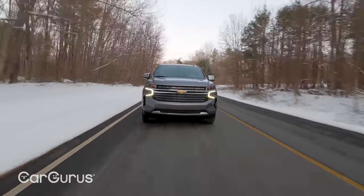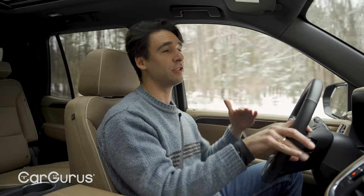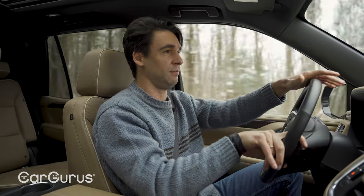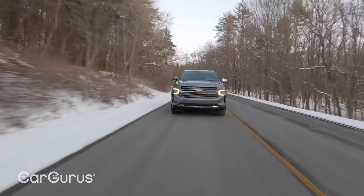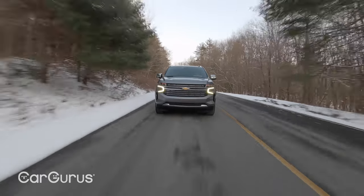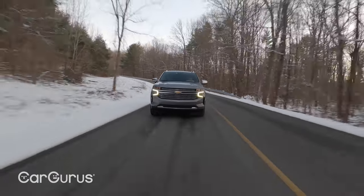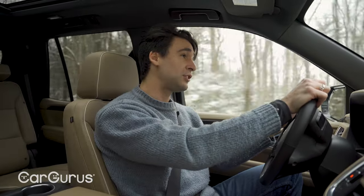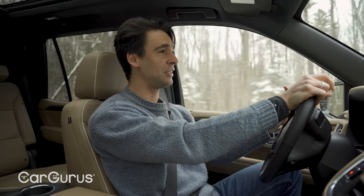Honestly, the Tahoe does not maneuver or handle well — you always know it's a big, heavy truck. The independent rear suspension helps, but not dramatically. With the old live axle, a stiff bar ran across, so bumps and joints shook the whole vehicle. Now separate linkages let the wheels move independently, which gives better control. They never changed it for years due to cost and durability, but SUV buyers now expect a more car-like ride, so the Tahoe had to change. I think it's for the better.